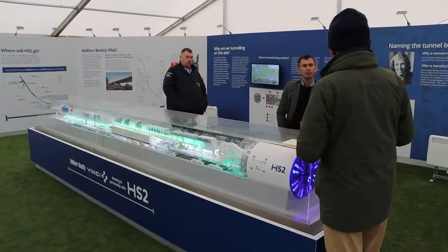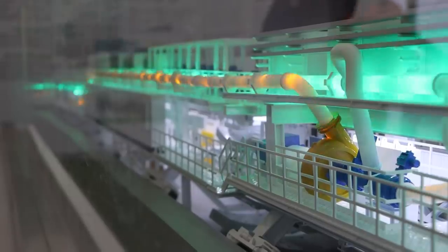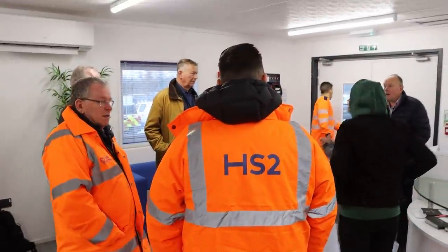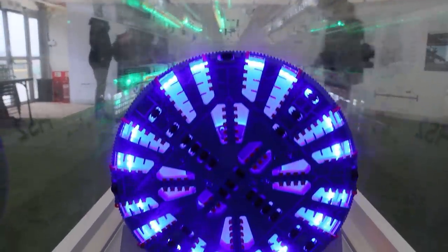This morning I've come up by train to Leamington Spa, and a short drive away is the visitor centre to Long Itchington Woods, where HS2 is digging a tunnel underneath the woods. A number of us have been invited along to see the progress so far, and go right up inside the TBM — that's the tunnel boring machine — to see inside and see how it operates.